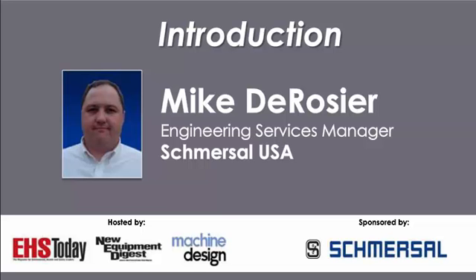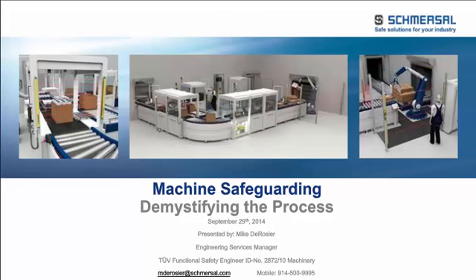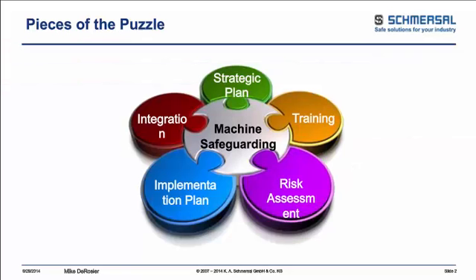Thank you very much, Sandy. Welcome, everybody. I appreciate your time today. I know everybody's got busy schedules, so we're going to do our best to answer some of your questions about going through the machine safeguarding process — where to start and where to turn to make the whole process a little simpler. One of the biggest issues when it comes to machine guarding is where do you start. We're going to break it down into five different sections: strategic planning, training, risk assessment, implementation, and integration. All five together fit into the slots to get your total machine safeguarding package.